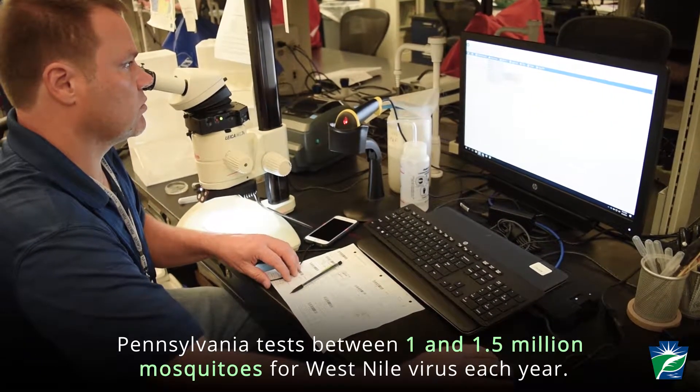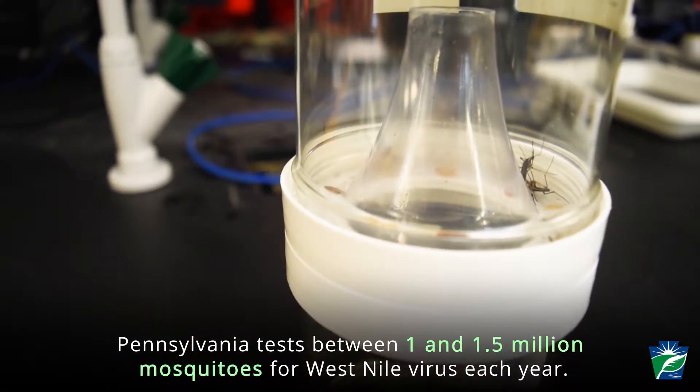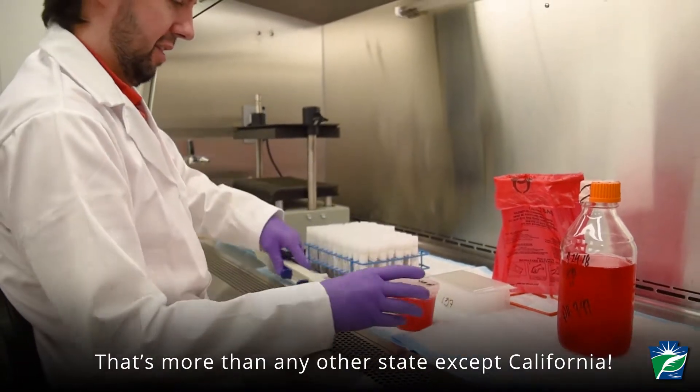Pennsylvania tests between 1 and 1.5 million mosquitoes for West Nile virus each year. That's more than any other state except California.